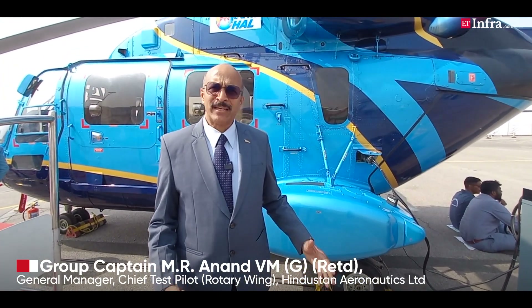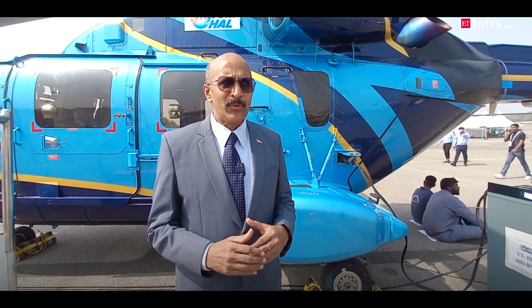I head the flight test operations at HAL on helicopters. We are a team of pilots, test pilots, and flight test engineers. We do both experimental flight testing and production flight testing. Experimental flight testing covers everything from the design to certification — the entire flying that goes on from design to certification. When helicopters are produced in our factories, the flight testing we do to clear them for delivery to the customer is called production flying. This is the entire gamut of operations in flight operations.